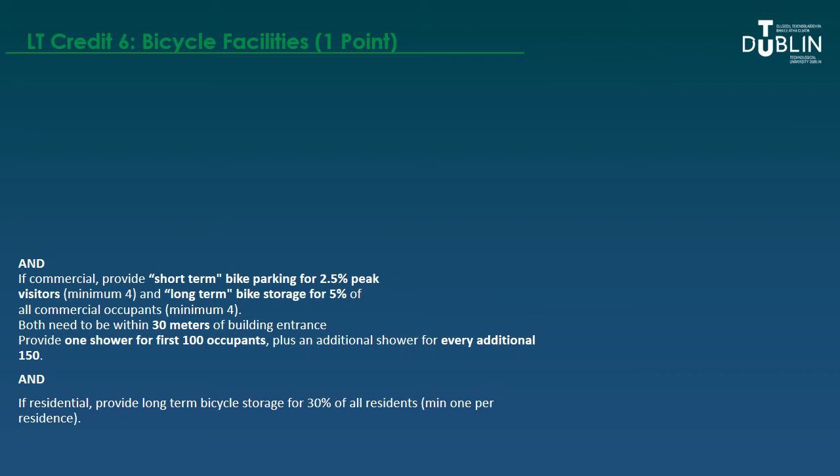You also need to provide one shower for the first 100 occupants and one additional shower for every 150 additional occupants. For residential developments, long-term bike storage must be provided for 30% of all residents, with a minimum of one space per residential unit. To get just one point, you need to provide quite a lot, which is where a cynic might note that bike parking and storage could get cut for budget, space, or prioritization reasons if teams decide one point isn't worth the effort.